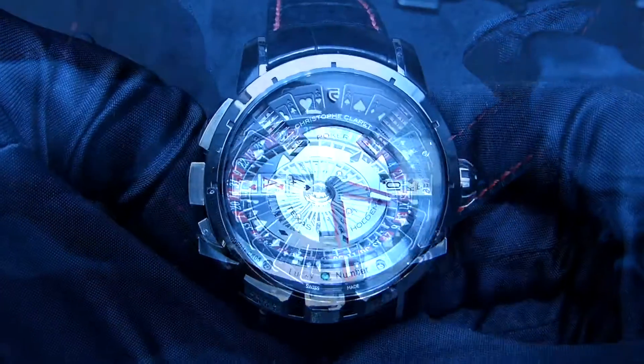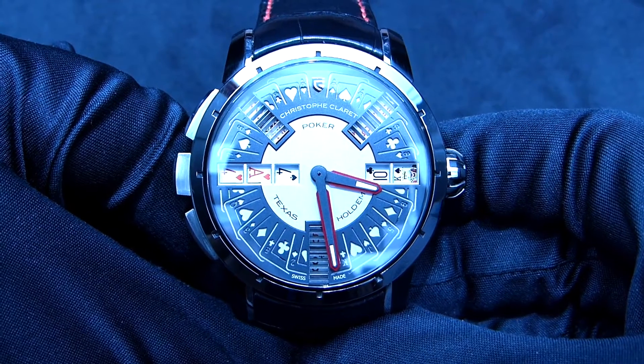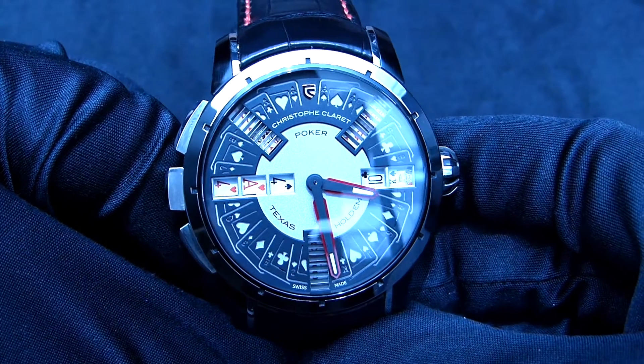This is really an amazing timepiece — the Poker by Christophe Claret. Thank you for watching and see you soon for our next review.